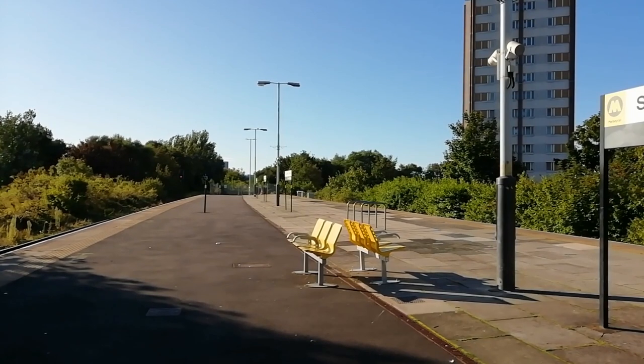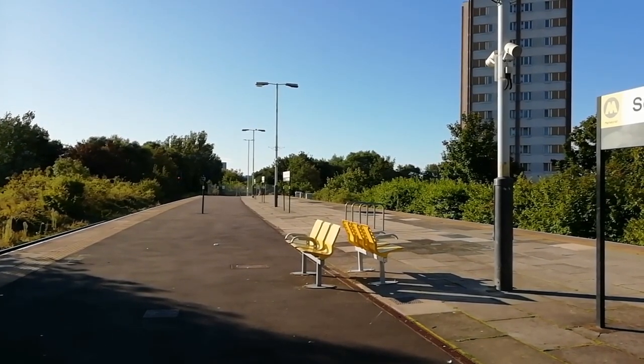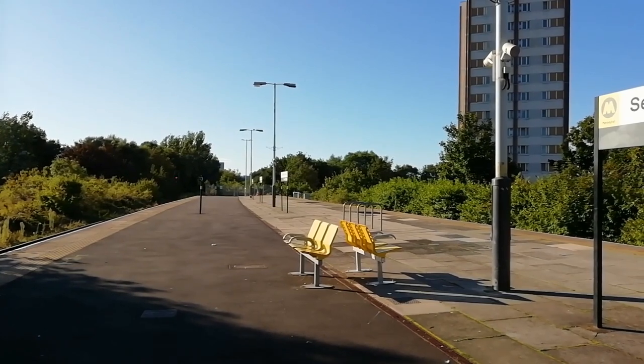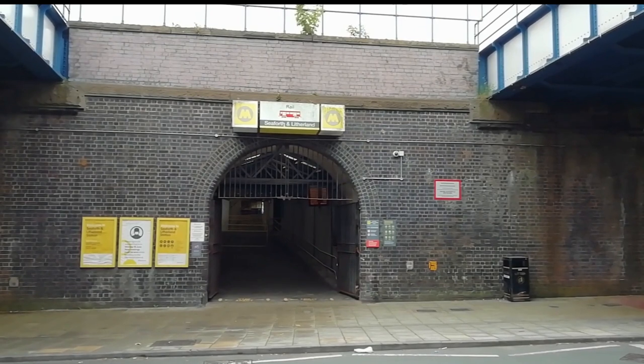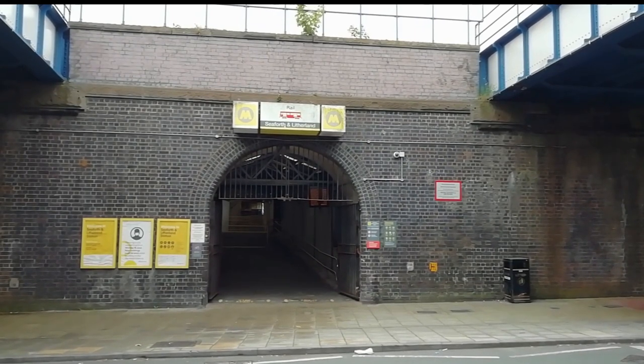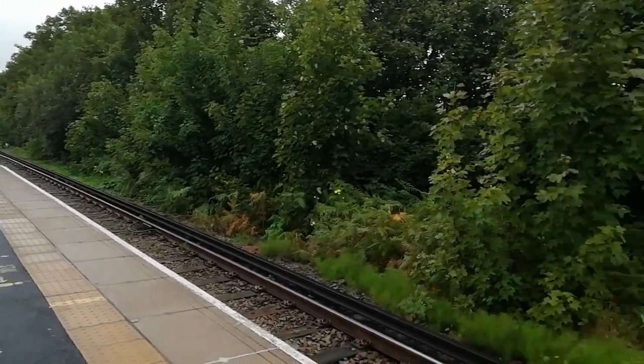The Southport line was opened initially between Waterloo and Southport in 1848 by the Liverpool, Crosby and Southport Railway. By 1855 it had been absorbed by the Lancashire and Yorkshire Railway and extended into Liverpool. Due to increasing traffic, the line was quadrupled between Seaforth and Liverpool and raised on the embankments we see today.